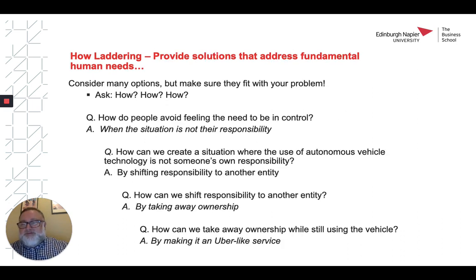Let's have a look at how ladders. Here, by asking how we might achieve something, we can climb the ladder to figure out exactly what it is that we need to do in order to address the fundamental human need. How do people avoid feeling the need to be in control when the situation is not their responsibility? How can we create a situation where the use of autonomous vehicle technology is not someone's own responsibility? By shifting responsibility to another entity.